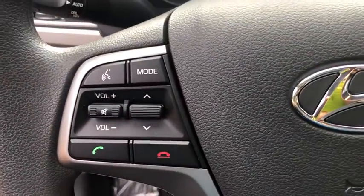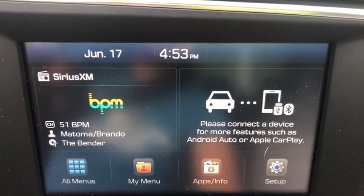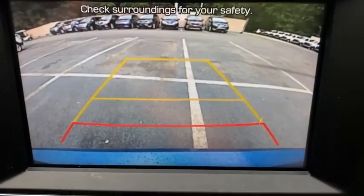Trip computer, panic alarm, brake assist, remote keyless entry, overhead console, tachometer, cloth seat trim, front reading lamps, front bucket seats, and tilt steering wheel.